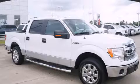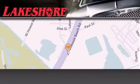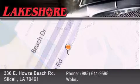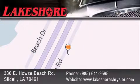Stop by today and test drive this vehicle for yourself. Lakeshore Chrysler Dodge Jeep Kia is located at 330 East Howes Beach Road. We have been servicing our community for over 20 years, and our main goal is to exceed all of your expectations so you'll return for future visits.